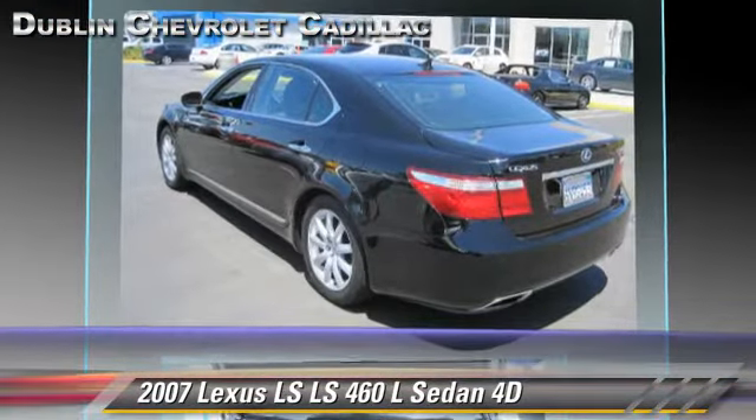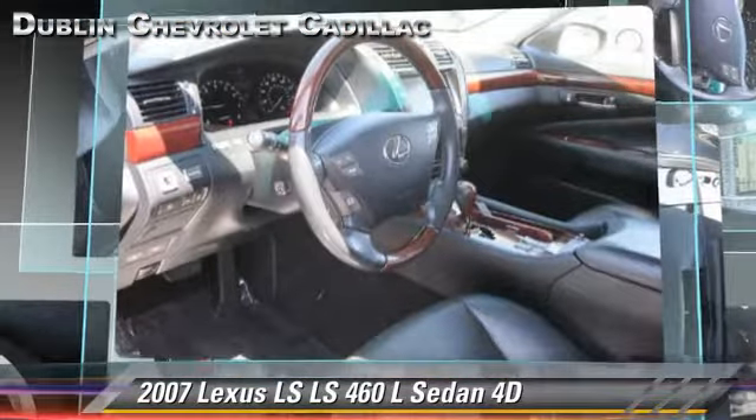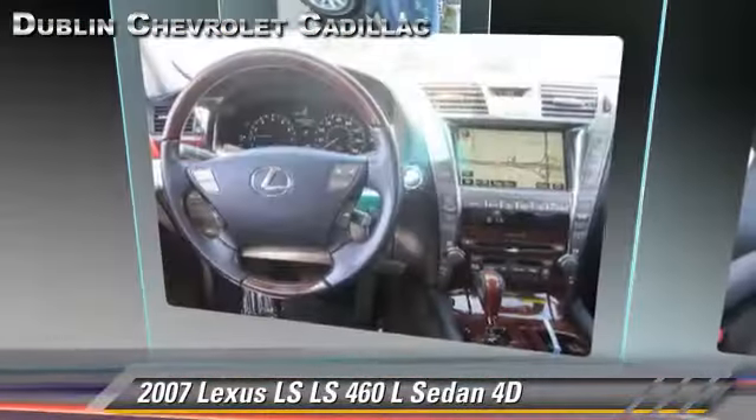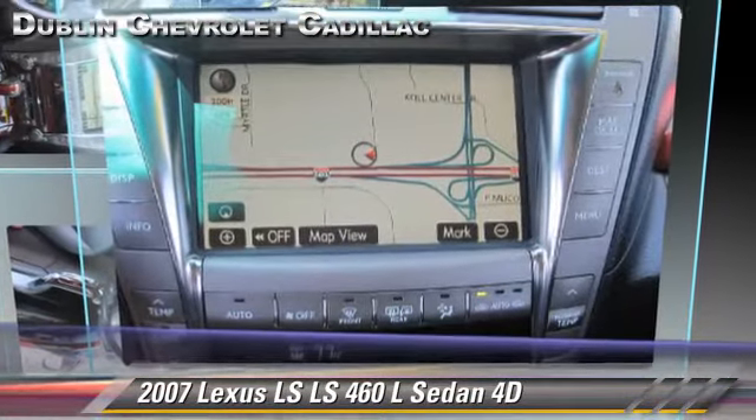Comfort and convenience features include luxury package, navigation system, Bluetooth wireless, and Mark Levinson sound. Give us a call to schedule your test drive today.